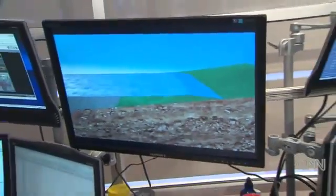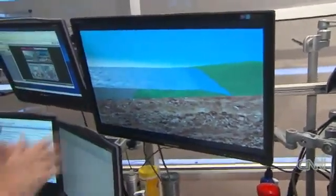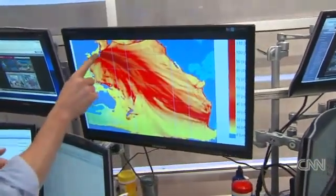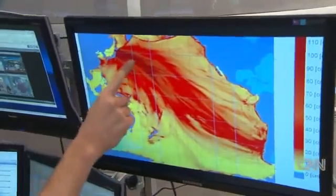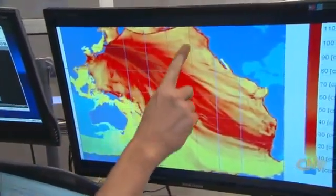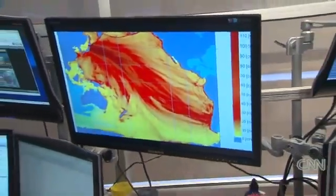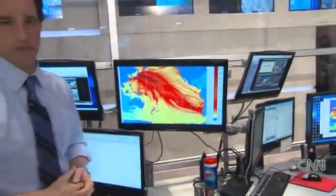Even though these waves can only be sometimes 5 to 10 to 15 feet high, they have a lot of weight and a lot of force behind them. Here's Japan — everything that you see in red is where the wave was about 4 to 5 feet, getting into Hawaii and all the way onto the West Coast and down across South America. This is a huge historic quake that literally affected an entire hemisphere.